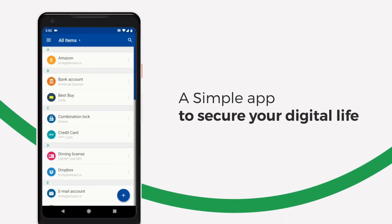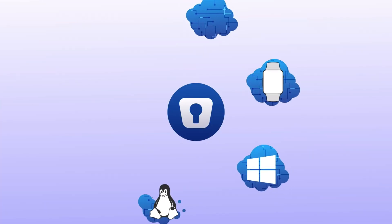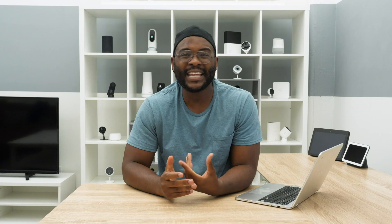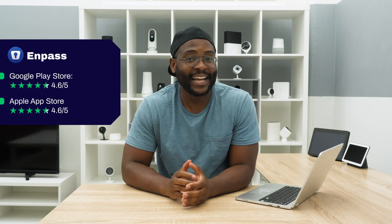The final thing I want to delve into is the Impass mobile application. You can find Impass on a host of devices — Android, iOS, Mac, Windows, and even some version on Linux. In the Apple App Store and Google Play Store, people seem to be particularly liking their experience, with a rating of 4.6 in each of those stores. Let's go ahead and check it out.